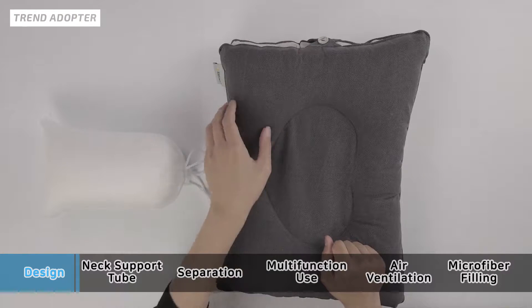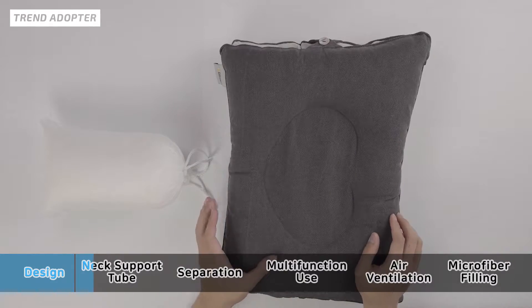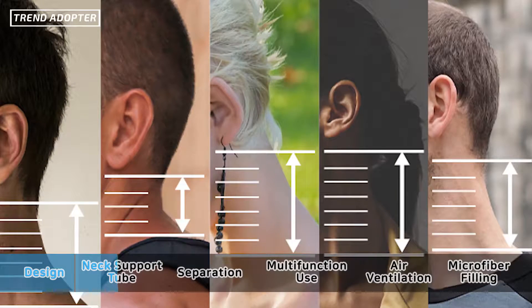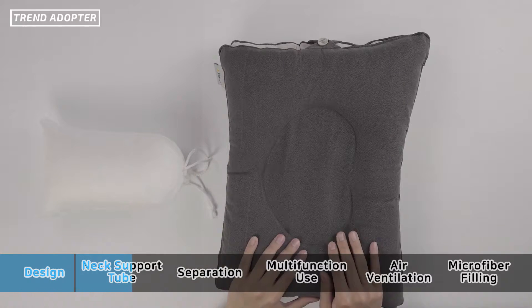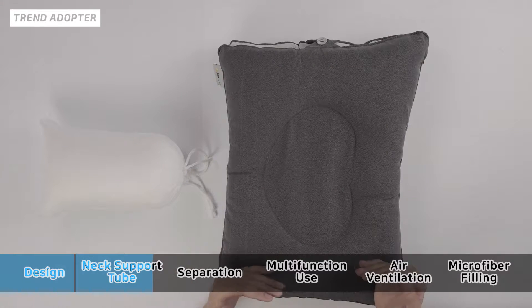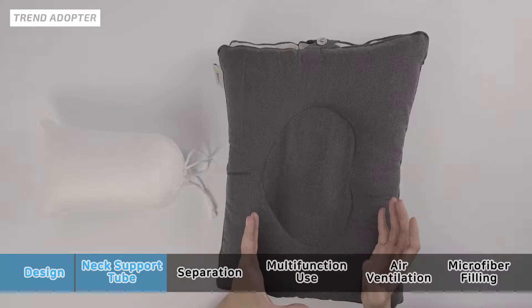There are two neck support pillows, one here and one here. You'll notice this side is a little thinner than this side — this side is a little thicker. The reason for that is because people have different neck lengths. So if you have a shorter neck length, you'll sleep on this side, or you can choose the other side — whatever is more comfortable for you. I thought that was pretty cool because it allows you to customize your sleeping position for the most comfort.